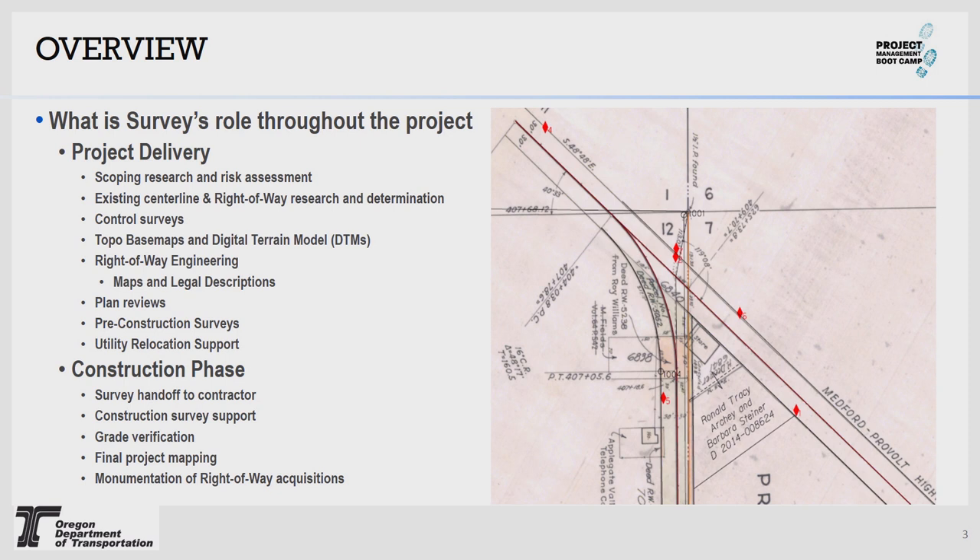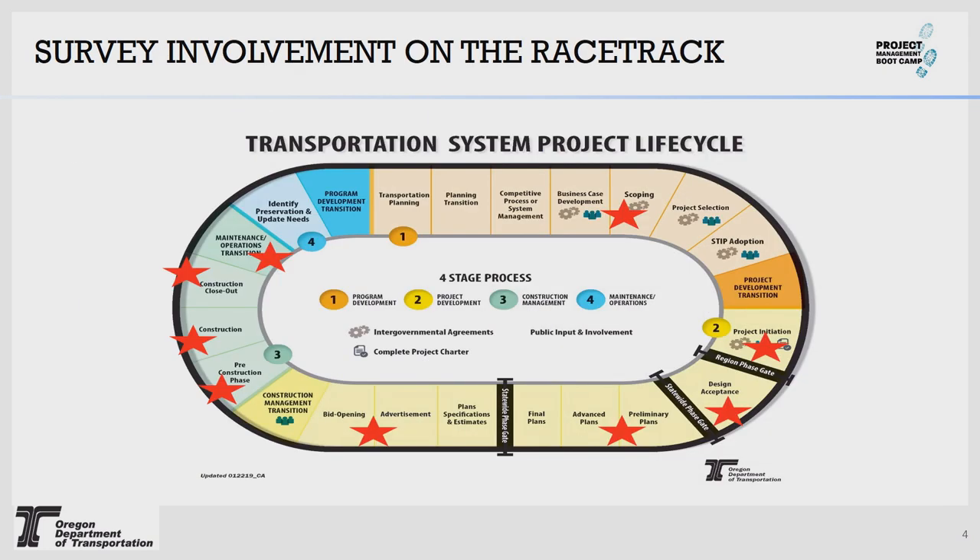Kind of an overview: what does survey do for your project? We're involved in scoping all the way through post-construction, often even into operations. Once the project's initiated, we'll be one of the first groups to really hit the ground, and one of the last groups to leave once construction completes. It's really important for us to have an idea of the needs and scope of the project early. Starting early and finishing pretty late, involved in most phases of the project from scoping to construction.